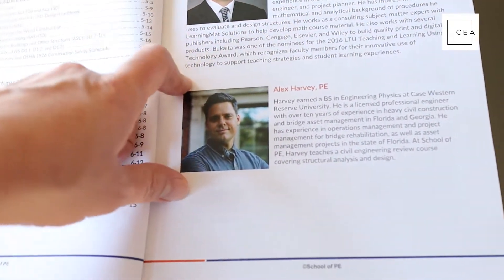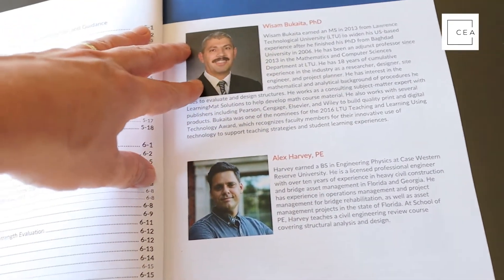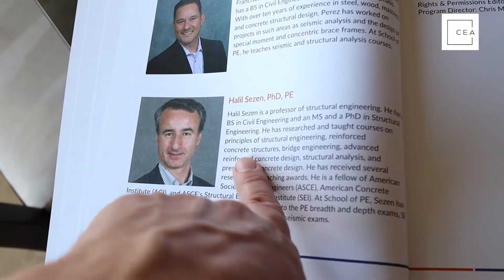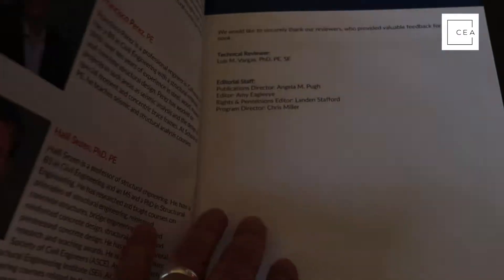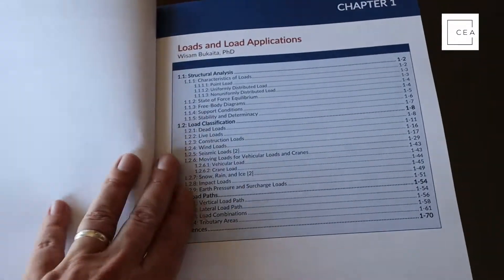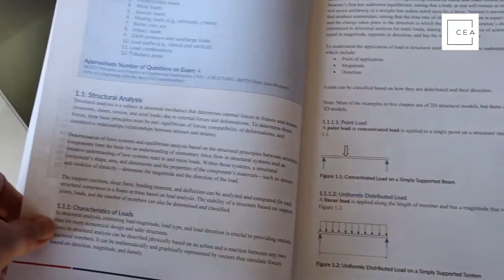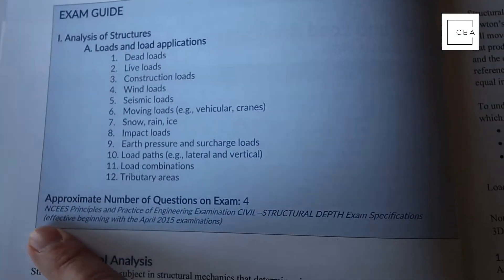Here are the people who created this book — you've got Dr. Bukata, Alex Harvey, and others listed; you can read their bios right at the beginning, which is nice. They bring in subject matter experts that deal with structures all the time. Diving deeper, starting at chapter one, you start with loads and load applications, see who the author is, and how the chapter is broken down.